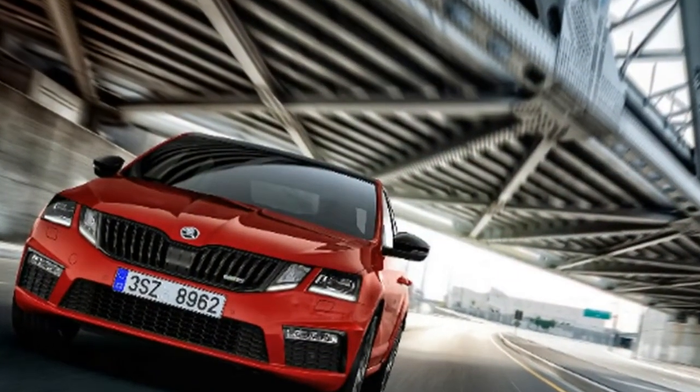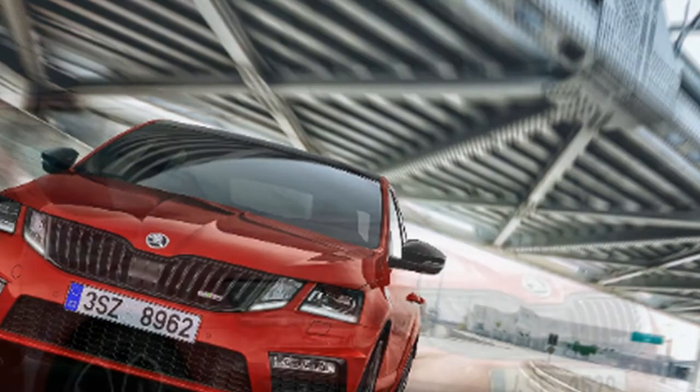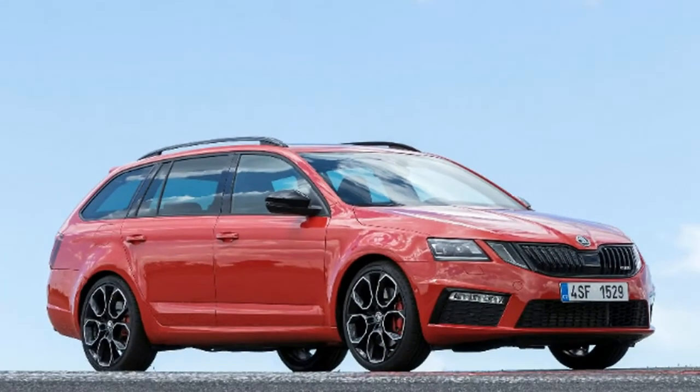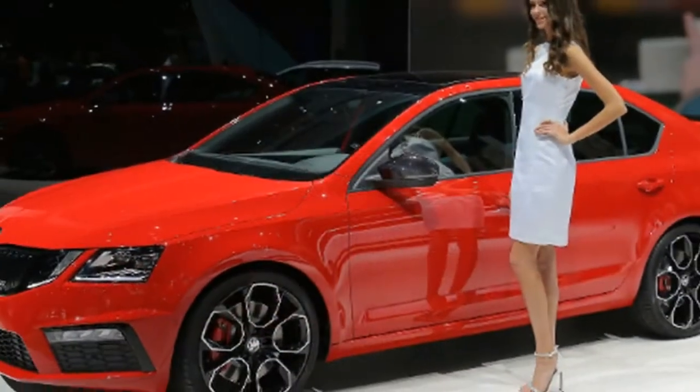On a related note, the Octavia is also getting an optional digital instrument cluster. First seen last year in the Karoq compact crossover, the 12.3-inch digital driver display will also be available in the Kodiaq as well as in the flagship Superb.